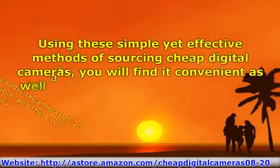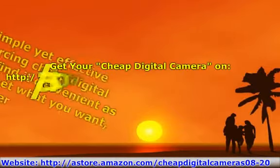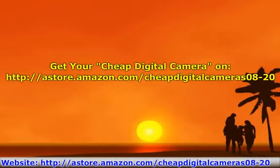Using these simple yet effective methods of sourcing cheap digital cameras, you will find it convenient as well as quicker to get what you want, rather than needing to visit each electronics store to find the best offers they have. Get your cheap digital camera at store.amazon.com.